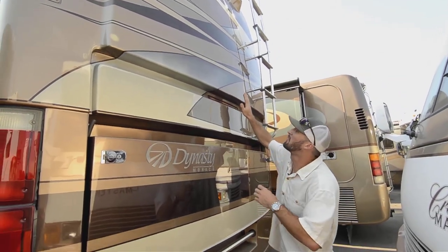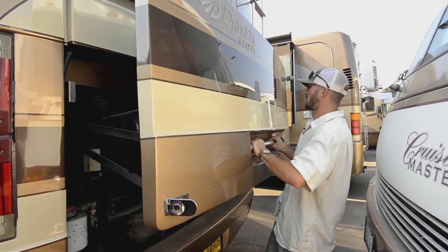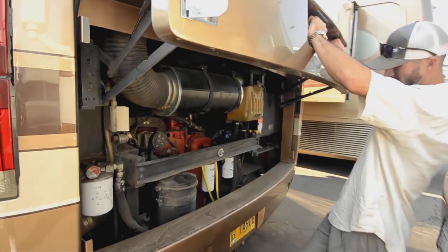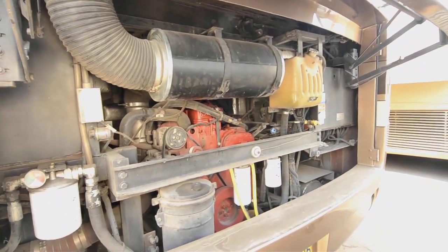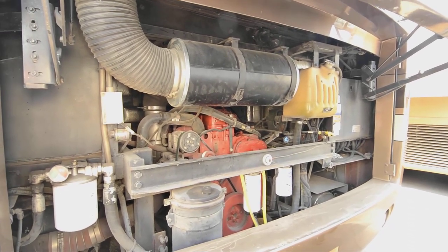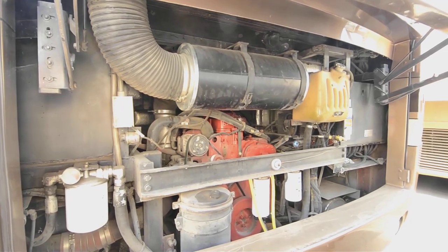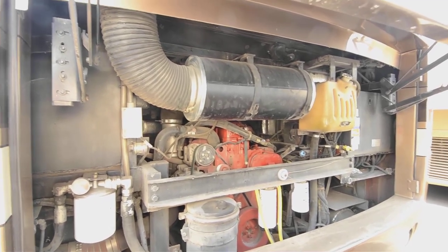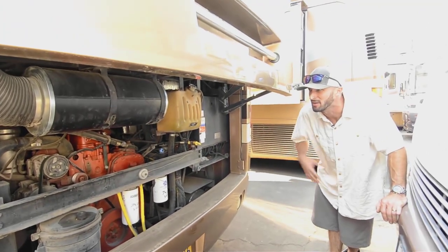Nice rear fiberglass cap. You have the backup camera there as well. That is a Cummins ISX — a 525-horsepower diesel, about an 11-liter. It's a monster, making about 1,800 foot-pounds of torque and 525 horsepower. Fairly fuel efficient for these motorhomes — you're going to get about 8 to 10 miles per gallon driving it consistently.